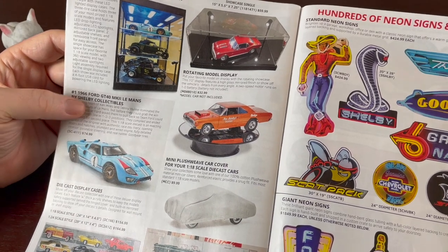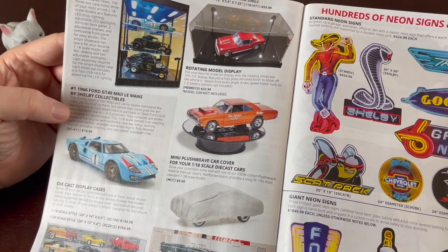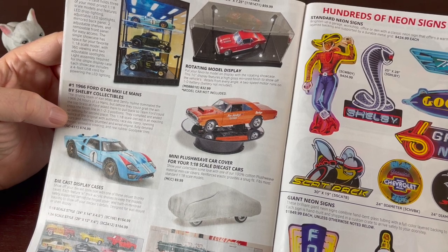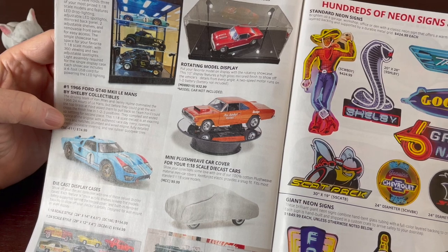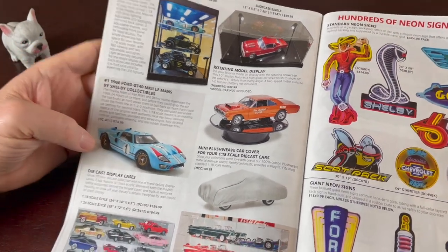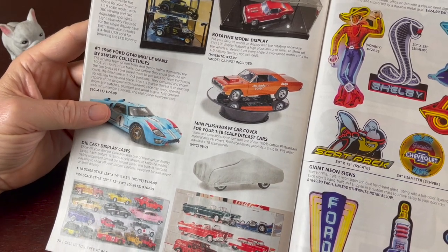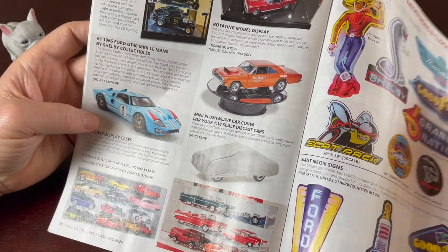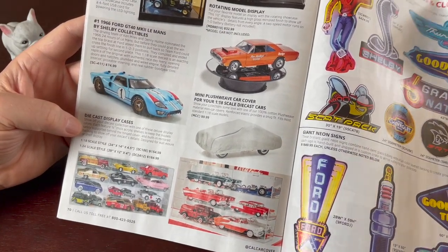There's a die-cast display with LED lights for your models. Here's a single rotating display case — put your favorite model on display with this rotating showcase. The 10-inch display features a high-gloss mirrored finish to show off the vehicle's details from every angle. A two-speed motor runs on one D battery. There's also a mini plush weave car cover for your die-cast car — kind of funny. And here's another display case, I think for smaller cars — several display cases in various sizes.